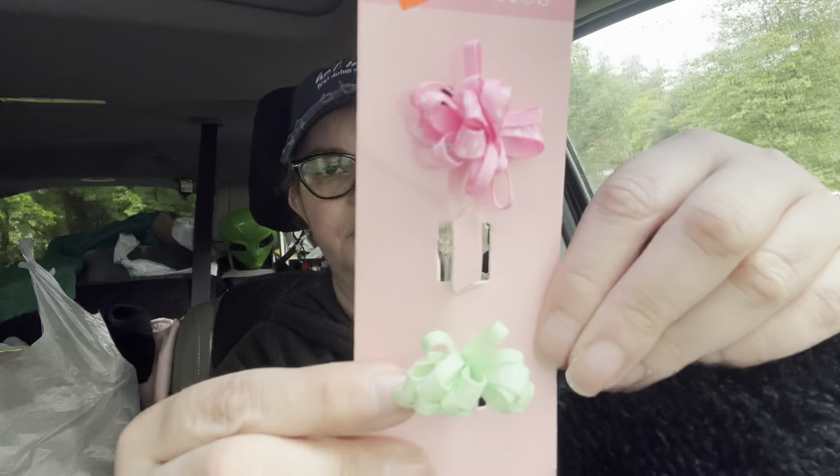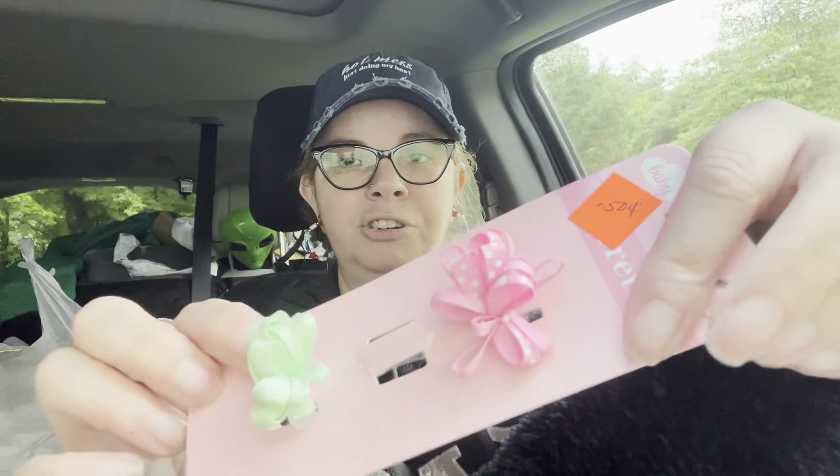I found these baby barrettes on clearance for 50 cents. Originally there were three but now there's only two, so they must have lost one. I just thought these would be really cute as embellishments. At 25 cents a piece, that's not bad.